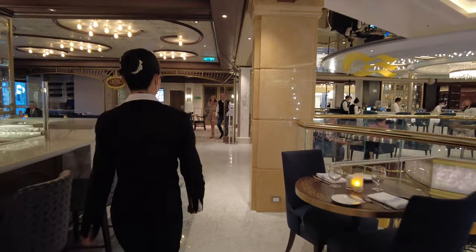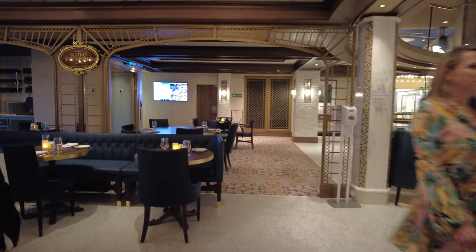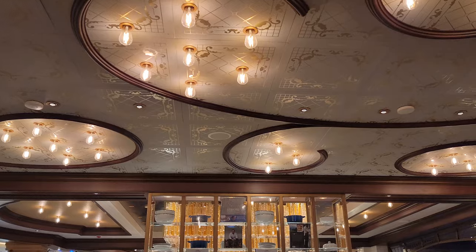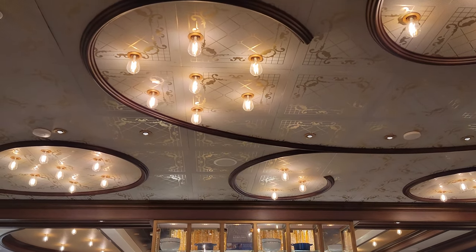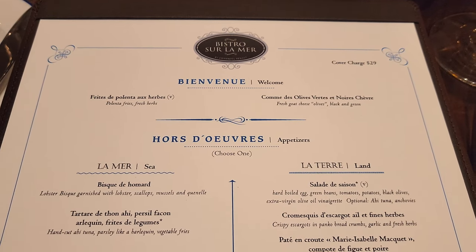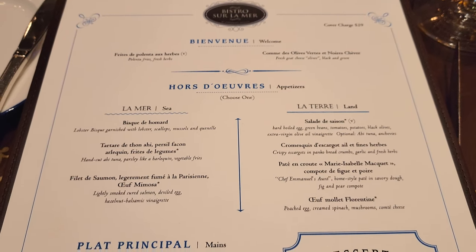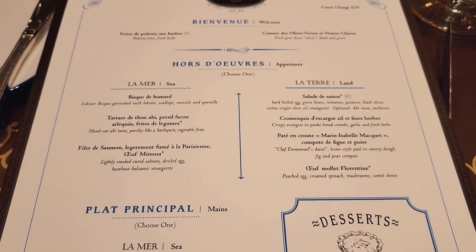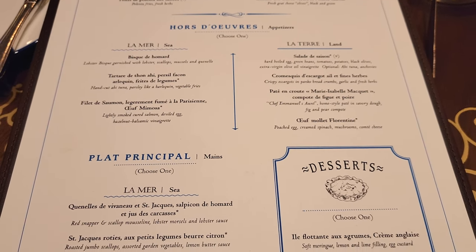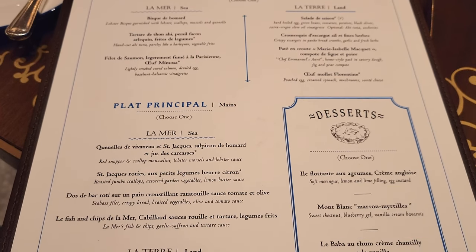Bistro sur la Mer is only on three Princess cruise ships: the Enchanted Princess, Majestic Princess, and Sky Princess. Let's get into the menu — my favorite part. The Bistro sur la Mer menu has a variety of authentic French dishes, including both land and sea options. The menu is actually split into la mer, which is the sea, and la terre, which is the land, so you can easily see what you're choosing from. Please excuse my French pronunciation — I know I'm from Canada but I really don't speak French.